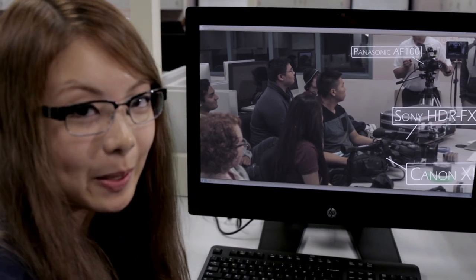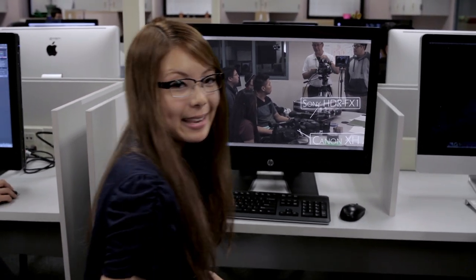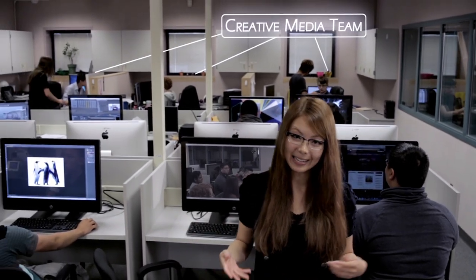Our editing suite has 14 computers, both PC and Mac, and are all loaded with Adobe CS6 suite, including the newest versions of programs like After Effects, Premiere, Photoshop, and Illustrator. Our creative media team works in the back of the room and are able to assist with any technical issues or editing how-tos.